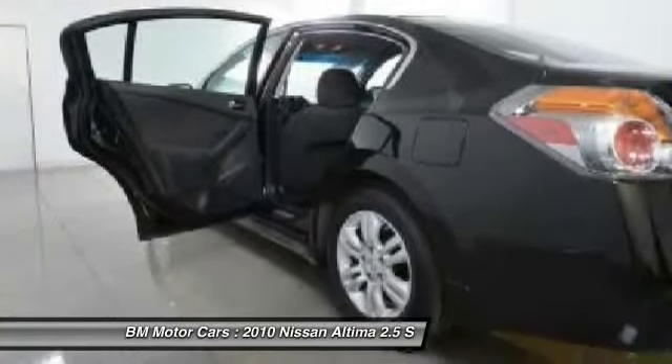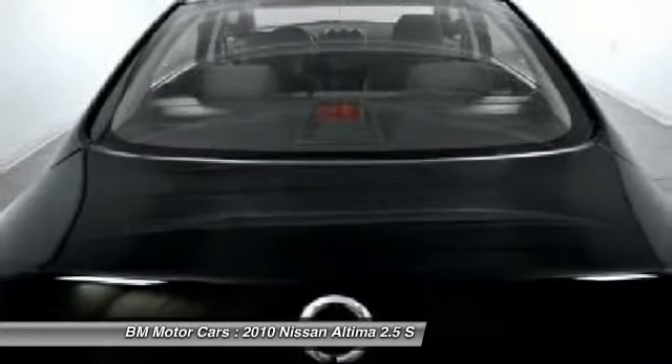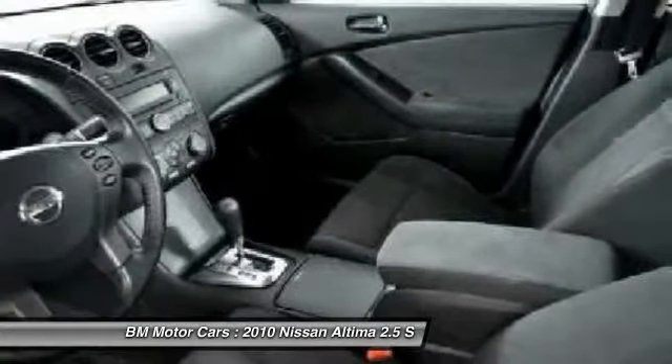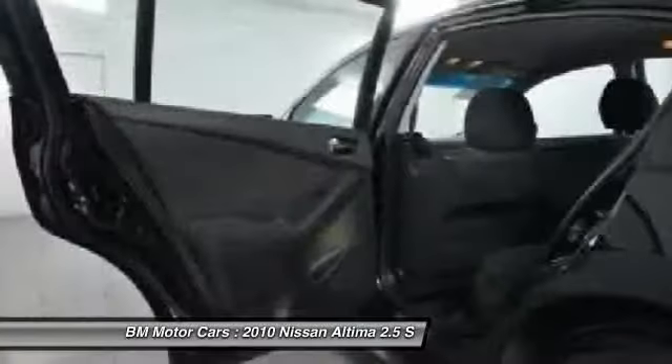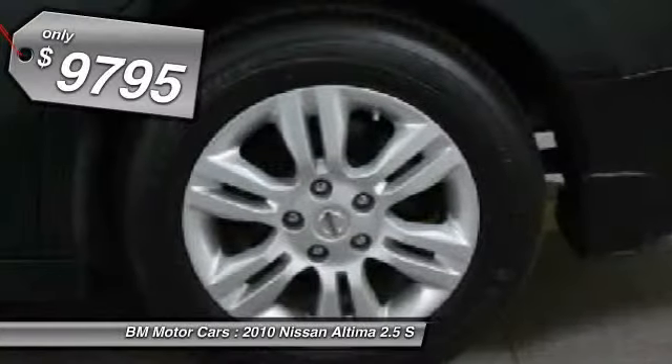Combine that with a powerful V6 or efficient four-cylinder engine, six standard airbags, and over 5,000 quality and performance tests, and you'll see the Nissan Altima is made to drive and built to last, and is priced below $10,000.